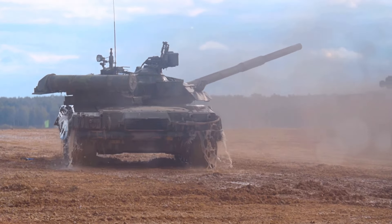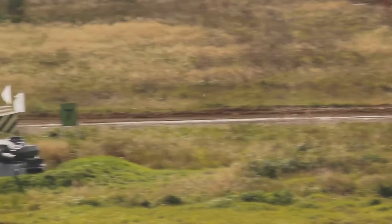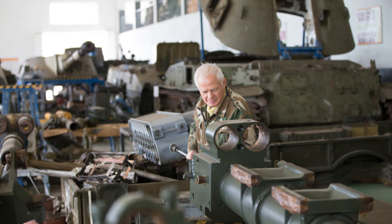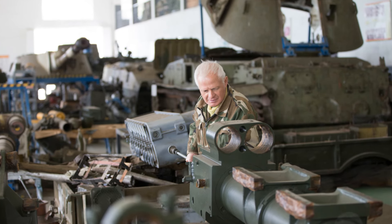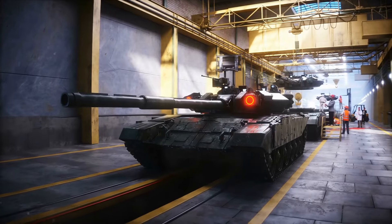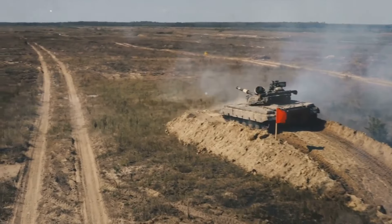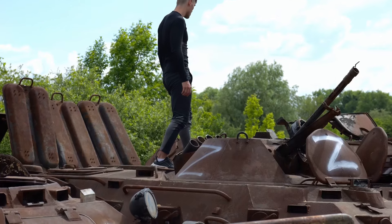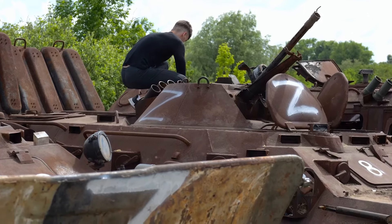These tanks, each representing a step forward in design and capability, have demonstrated their might in the Ukrainian war. From the BMP-1 to the T-90, we've journeyed through the chronology of Russian armoured vehicles, exploring the design, armament and specifications of these formidable machines. In the theatre of modern warfare, even older war machines like the BMP-1 and T-55 have been subject to continual upgrades and modifications to enhance performance, survivability and combat effectiveness. Electronic warfare systems have also been integrated to counter enemy threats. However, despite these efforts, many of these vehicles are beginning to show signs of their age, struggling to keep pace with advancements in modern military technology. As the conflict unfolds, the question remains: will these upgraded machines stand the test of time on the ever-evolving battlefield?